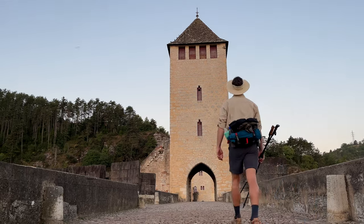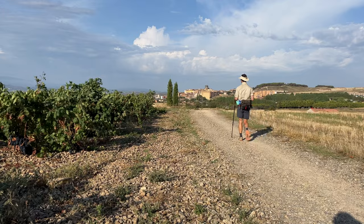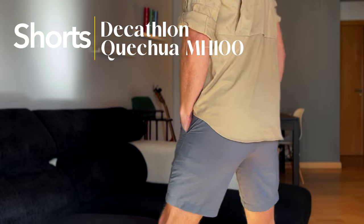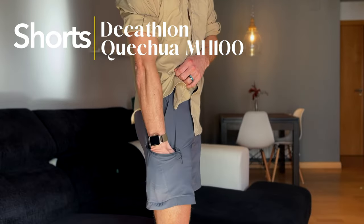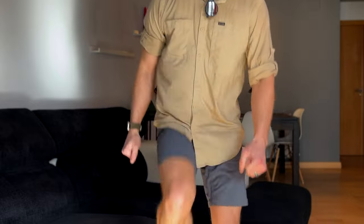I am a shorts hiker. I don't wear hiking pants unless it's freezing. We hiked the Le Puy in August and the Camino Francés in September, so it was typically very warm — there was a week where it was incredibly warm. I picked up a pair of shorts from Decathlon, I think they were 15 euros. They've got a zipper cargo pocket, two good front pockets — more than enough space for everything I need, like my wallet and passport.